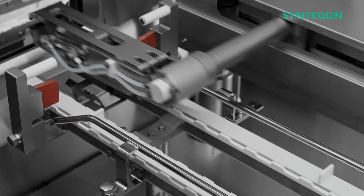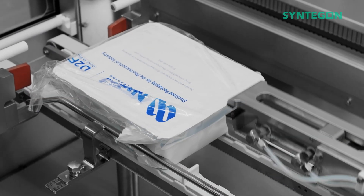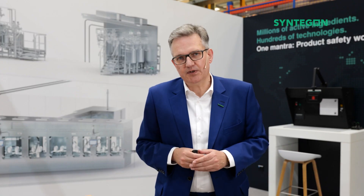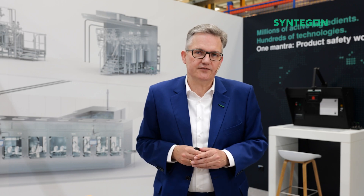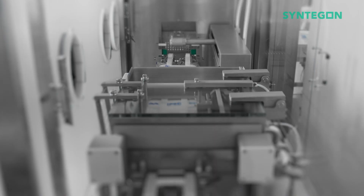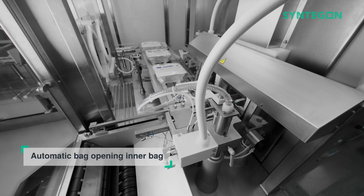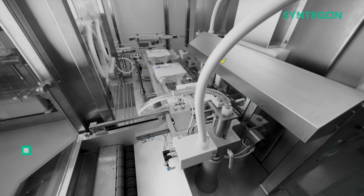We, as Syntagon, long ago developed a patented solution to introduce the double-bagged material — syringes, vials, or cartridges — into the sterile area. For this, we have developed a patented system, a so-called vacuum chamber, that prepares the inner bag perfectly for cutting at the second bag opener.